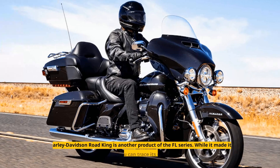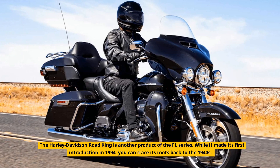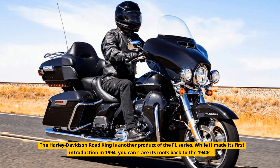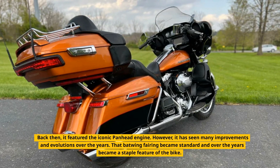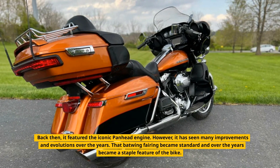Electra Glide. The Harley-Davidson Electra Glide is another product of the Florida series. While it made its first introduction in 1994, you can trace its roots back to the 1940s. Back then, it featured the iconic Panhead engine. However, it has seen many improvements and evolutions over the years.